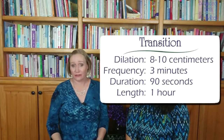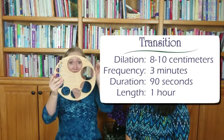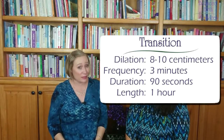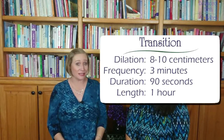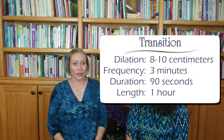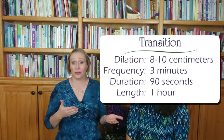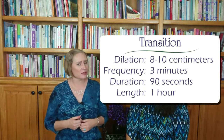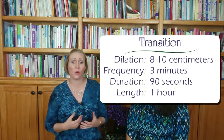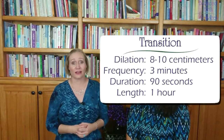Transition is the end of first stage labor and it gets a mom from about seven centimeters all the way up to that completed 10. These contractions tend to be very close together, maybe only two to three minutes apart. They tend to be at least 60 seconds, potentially up to 90, and they tend to be very powerful. The good news is this tends to be the shortest part of labor, anywhere between five minutes to maybe two hours. Some of the physical signs can be a little intense as well — many moms will experience hot flashes and cold sweats, potentially nausea and some shaking. This is when partners really are going to have to step up their game.